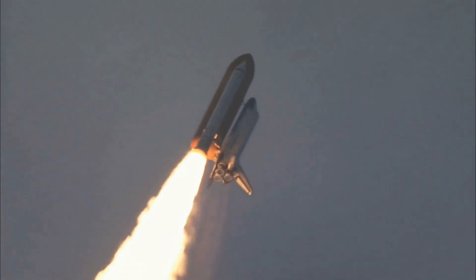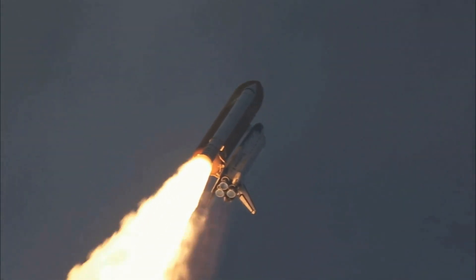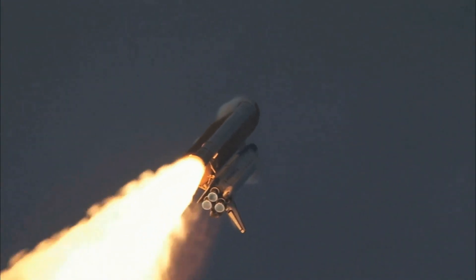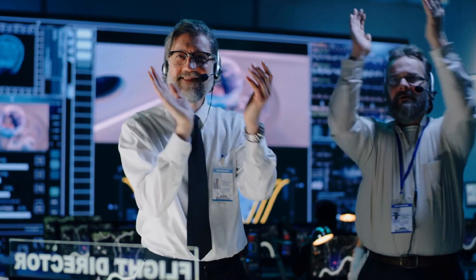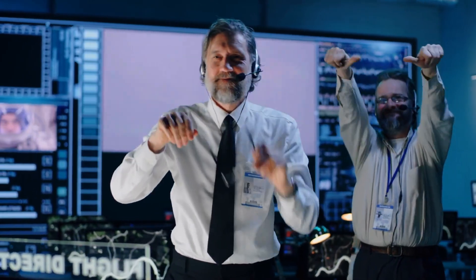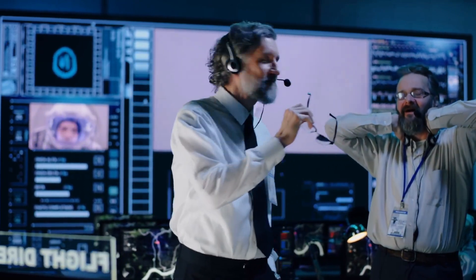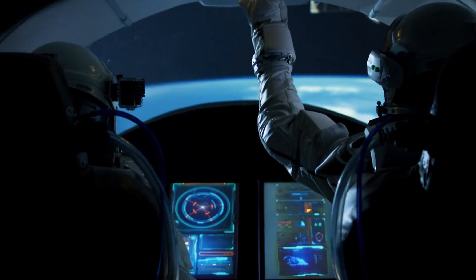Arrokoth, originally nicknamed Ultima Thule by mission scientists and technically known as 2014 MU69, turned out to be shaped like a giant peanut. A narrow neck joins two lobes, one slightly larger than the other. Mission scientists didn't have a special reason to aim for this object — it was simply at the right location and distance from Pluto to attempt a flyby. But they could not have chosen a better target; New Horizons' proximity enabled the probe to map Arrokoth's surface with a resolution of 30 meters per pixel.